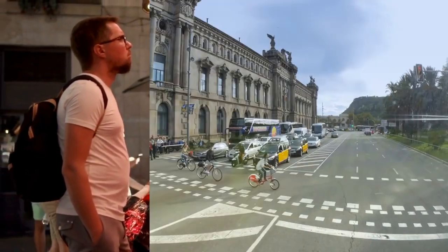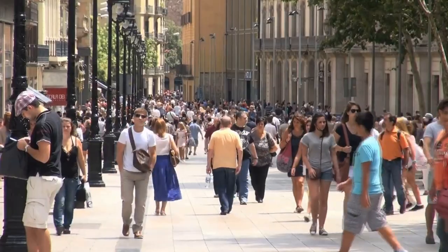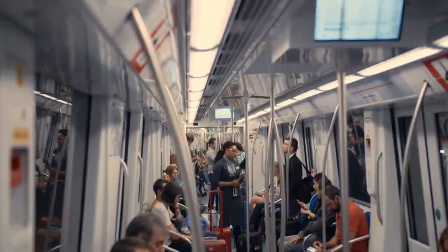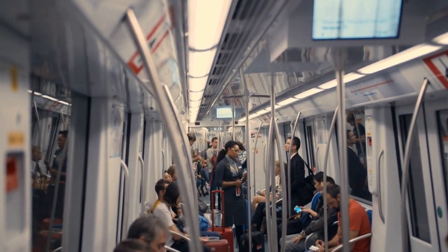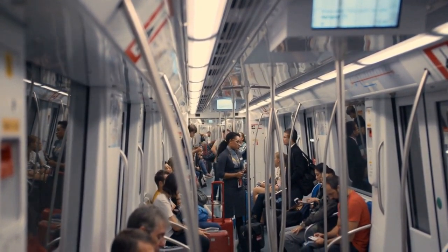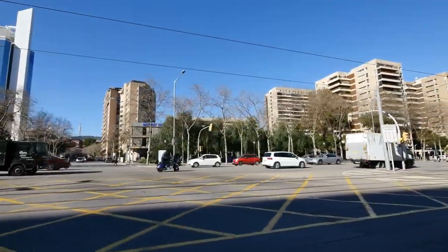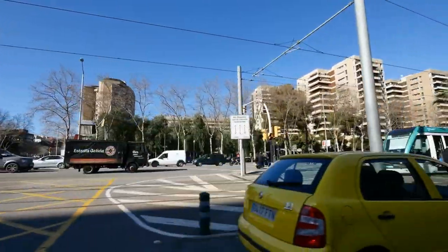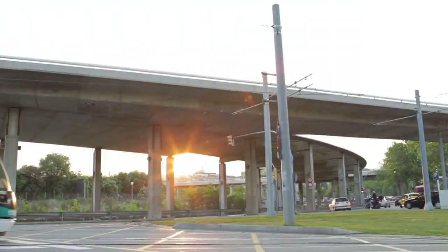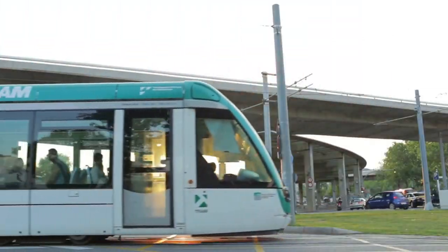Transportation. Getting around Barcelona is easy, thanks to the city's extensive public transportation system. The most popular mode of transportation is the metro, which is fast, reliable, and covers most areas of the city. The Barcelona metro system consists of 12 lines, and the stations are well-marked and easy to navigate. The metro runs from 5am until midnight on weekdays, and until 2am on Fridays and Saturdays.